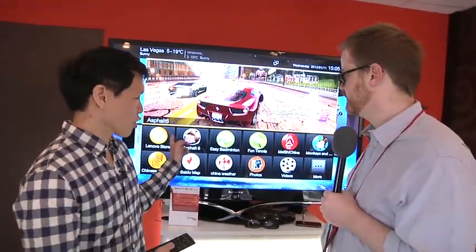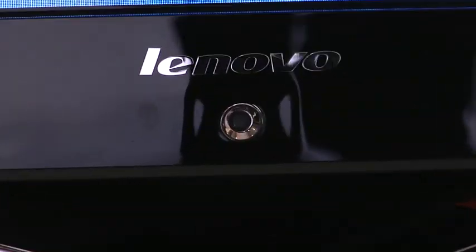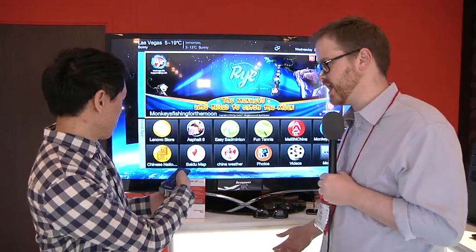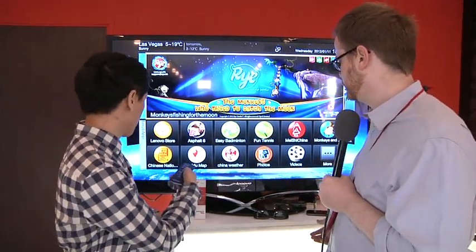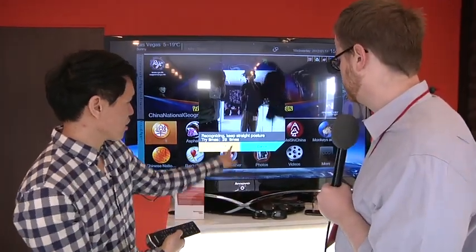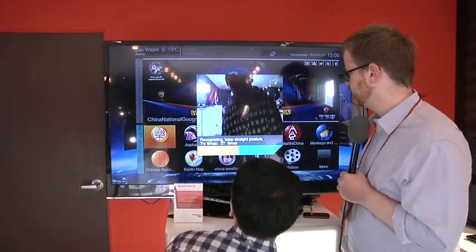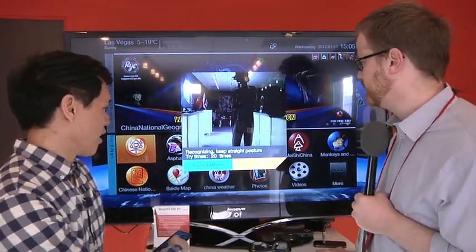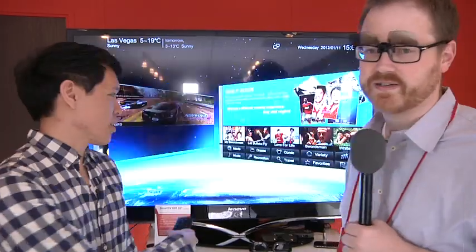They've done some interesting things. It is running Ice Cream Sandwich — remember, on the Galaxy Nexus there's facial recognition for unlock? What Lenovo has done is incorporated that into their store. There's a camera built into the TV, and it triggers child protection. So in the Lenovo store, the camera turns on and tries to recognize your face. It did not recognize my face — failed. So I'm not allowed to buy content from the store. Hopefully it doesn't lock out the entire TV.